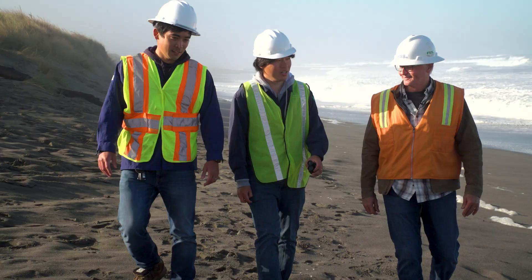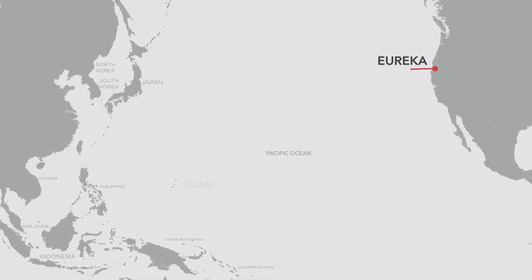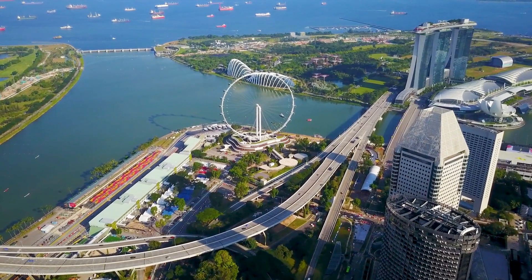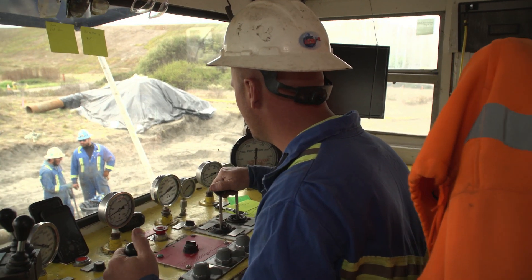What we've done here is developed infrastructure to allow international undersea fiber optic cables to land in Eureka. The first cable that will be coming in will go all the way to Singapore by way of Guam. In order to bring the cable ashore here in California, we do it through a directional bore pipe — a steel pipe that's installed by directional bore methods.